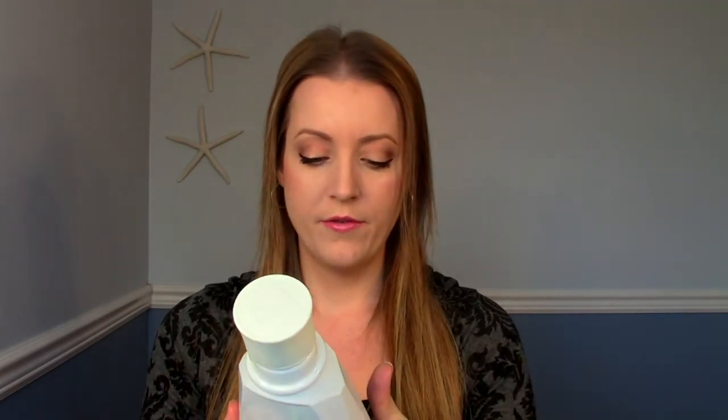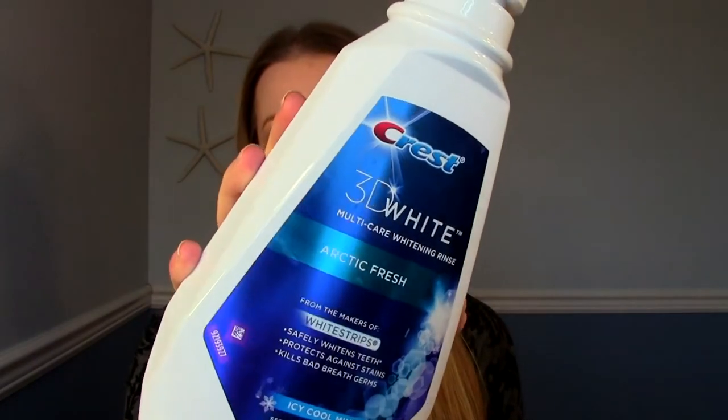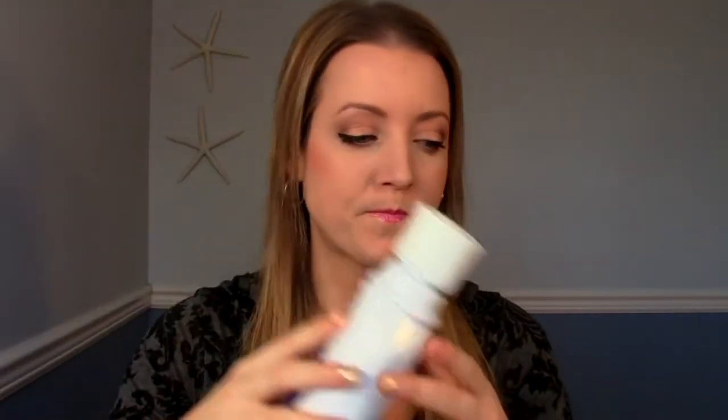This is the Crest 3D White Arctic Fresh Icy Cool Mint mouthwash — it was okay. The one I'm using now is the Colgate one, and I think I like that one better. This one just had a really harsh taste to it and wasn't my favorite. The one I'm using now is more mild and I can handle it better. It did leave my mouth feeling fresh and I think it did whiten my teeth, but no, I probably wouldn't repurchase that particular flavor or brand.